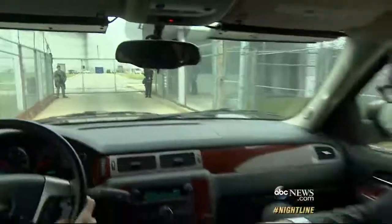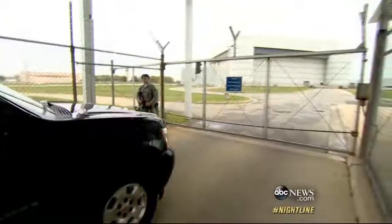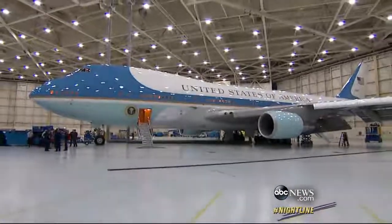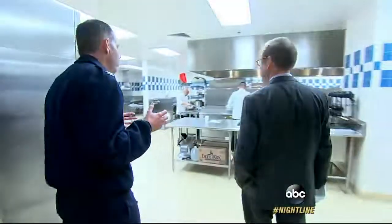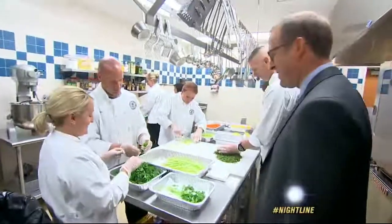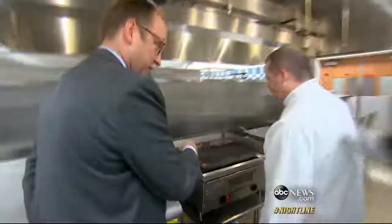We are already on a military base, but we are about to go to a base within a base — one of the most secure military facilities in the world. This is where Air Force One is housed. Colonel Dave Banholzer is the Air Force One commander. If you wouldn't mind handing your cell phone over to our security guy here, just because we're going into a more secure area.